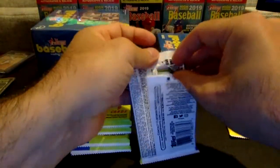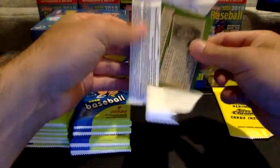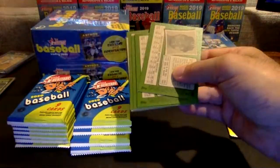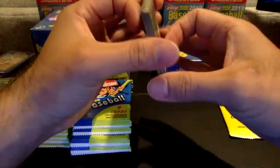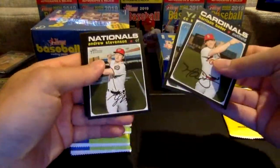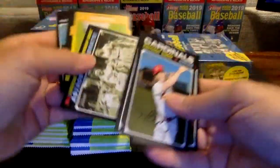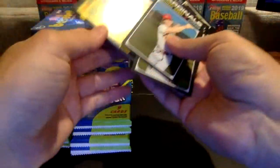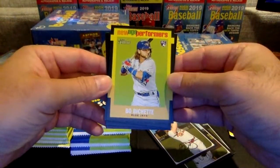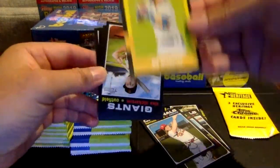Got Nelson Cruz on the back — he is just still doing it, having another huge year, right in the thick of it for the Twins. His numbers continue to be very impressive. So Bader, Sabathia, Stevenson, another Astros Next Stop World Series. And there's a very nice another nice Bo card right there — for C2 Cigars, Bo Bichette New Age Performers rookie card. Very nice.